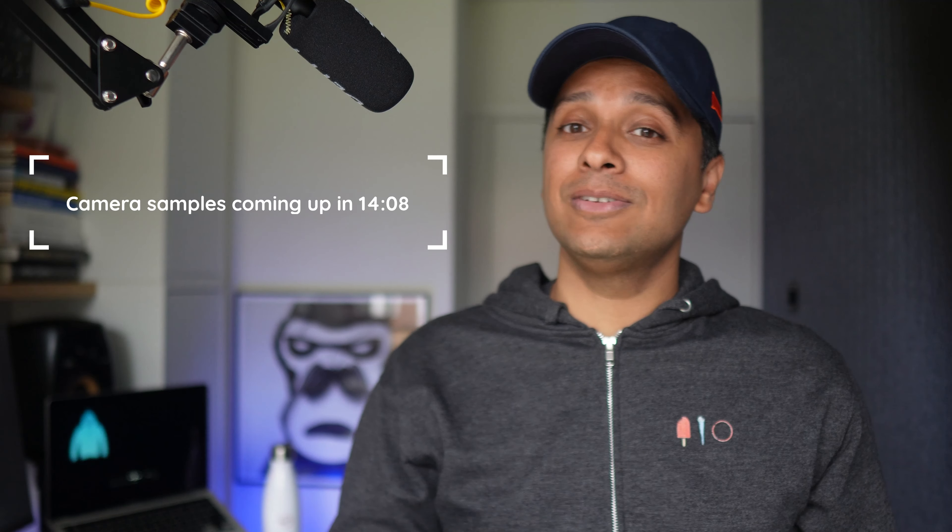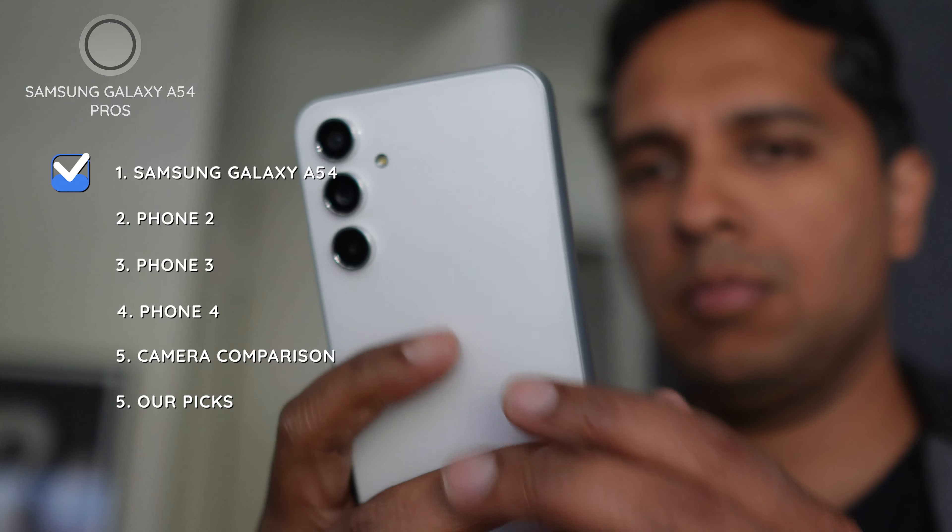We'll have full camera samples and our picks of these phones at the end of this video, so stick around for that. But let's start off with the Samsung Galaxy A54.